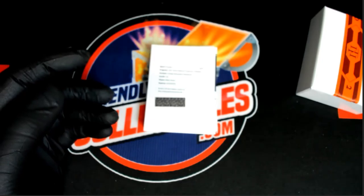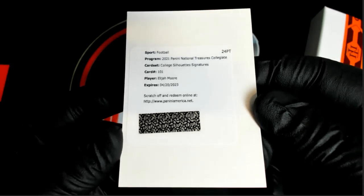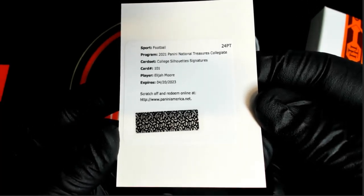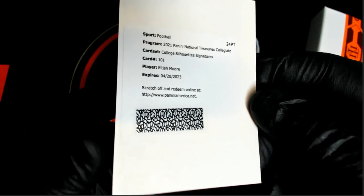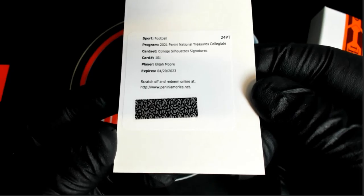And then we got Elijah Moore. Check that out. Wow. College silhouette signatures, 2021 PANINI NT Collegiate, Elijah Moore. Card number 101 Redemption.